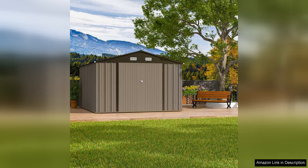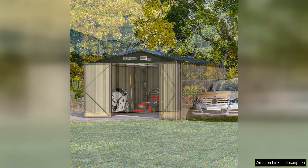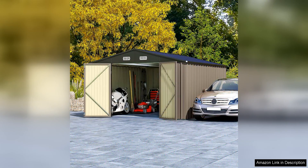The Passiwell 10x12 FT Metal Storage Shed is a reliable and spacious outdoor storage solution for any homeowner. With its durable steel construction, the shed offers a secure space to store all of your gardening tools, outdoor equipment, and even bicycles.